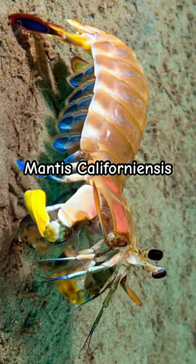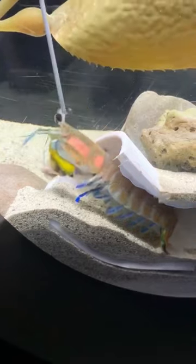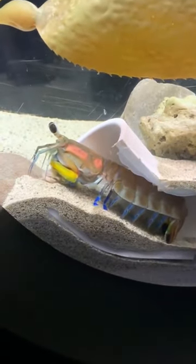Mantis californius, or the California mantis shrimp. This is another smasher and they can get up to a foot long. They dig massive burrows and create tunnel systems inside them, so you need to have a lot of sand if you keep one.